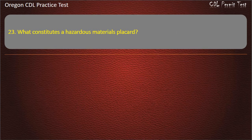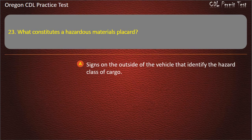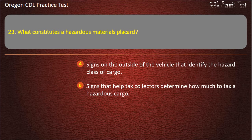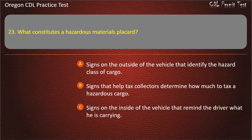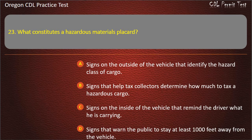Question 23. What constitutes a hazardous materials placard? Signs on the outside of the vehicle that identify the hazard class of cargo, signs that help tax collectors determine how much to tax a hazardous cargo, signs on the inside of the vehicle that remind the driver what he is carrying, or signs that warn the public to stay at least 1,000 feet away from the vehicle. Answer: Signs on the outside of the vehicle that identify the hazard class of cargo.